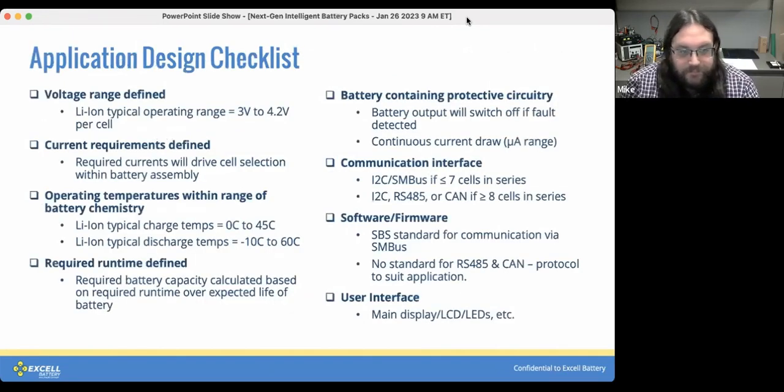This checklist gives you a solid starting point for what you need to be aware of at the start of your product design phase. Voltage range: lithium-ion cells typically run from 3 to 4.2 volts per cell, from fully discharged to fully charged. You need to know your current requirements — both charge and discharge — as those ultimately drive which cell is selected for the battery assembly. Operating temperatures must be within the range of the battery chemistry; lithium-ion typically has a charge temperature range of 0°C to 45°C and a discharge range of -10°C to 60°C, though you can push discharge lower with some specific chemistries.